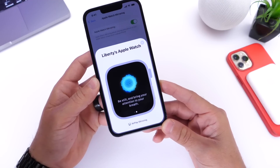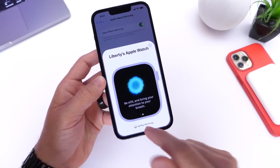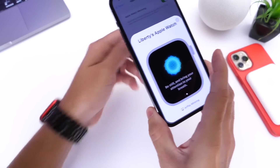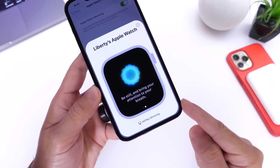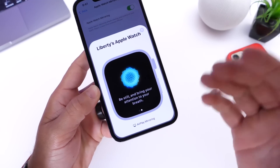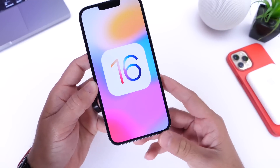Finally, Apple Watch mirroring is coming for accessibility users. Similar to AirPlay mirroring to a TV, you'll be able to mirror your Apple Watch's interface directly on your iPhone. This is useful for visually impaired users who find it hard to tap small elements on the Apple Watch display, allowing interaction on a much larger screen — coming with watchOS 9 later this year.